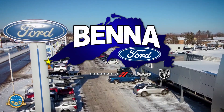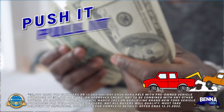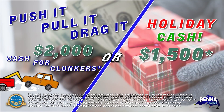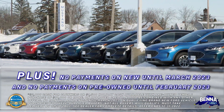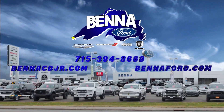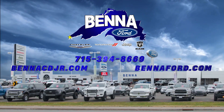There's so much going on here at Benna Ford Chrysler Dodge Jeep Ram — $2,000 cash for clunkers: push it, pull it, drag it. Or $1,500 holiday cash. No payments on new till March, no payments on pre-owned until February. Every reason in the world to come on down with the exclusive 20-year or 200,000-mile warranty.